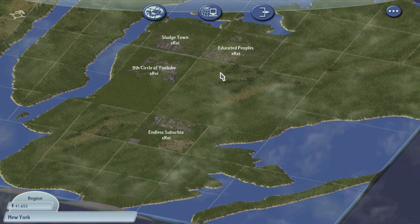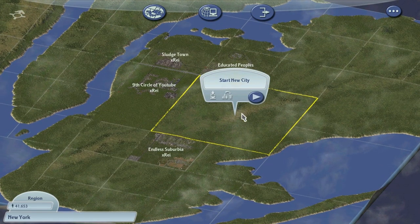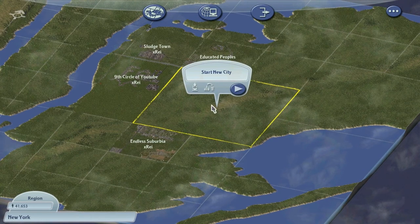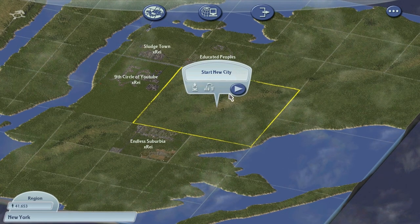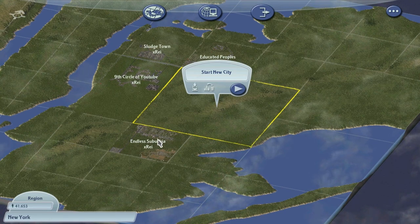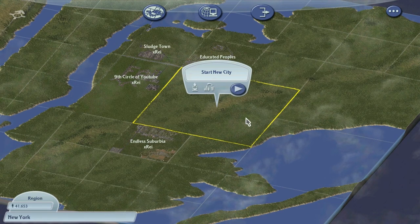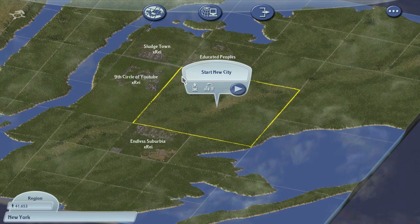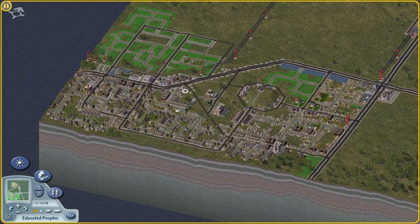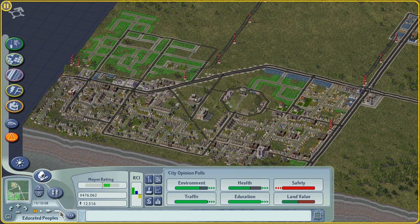There's a reason I built that suburb there. This map here, central to all of our cities, is going to be the end goal for this let's play - our central business district. We're going to build almost nothing but commercial in this particular plot, and demand for that commercial is going to be fed from the surrounding suburbs and cities I create around it. We need educated sims to generate demand for that commercial, which is why we're building these suburbs on the outside.